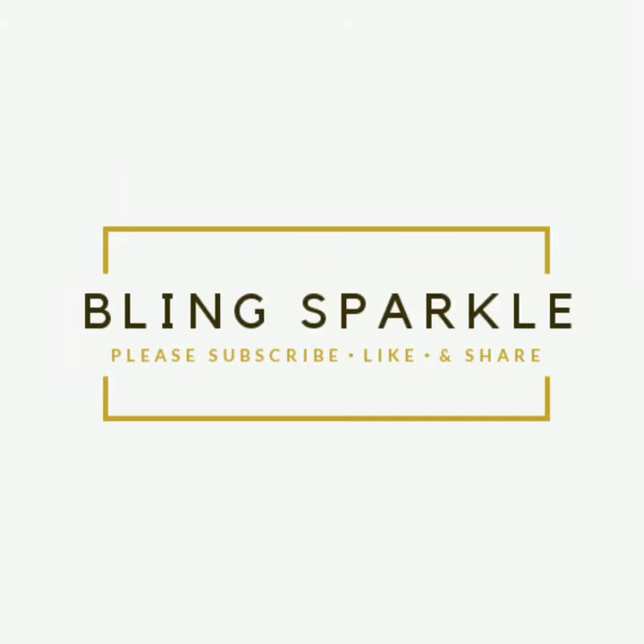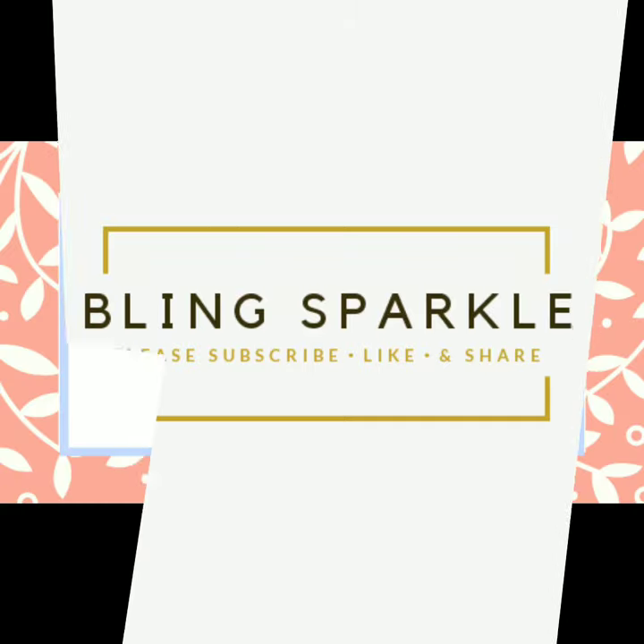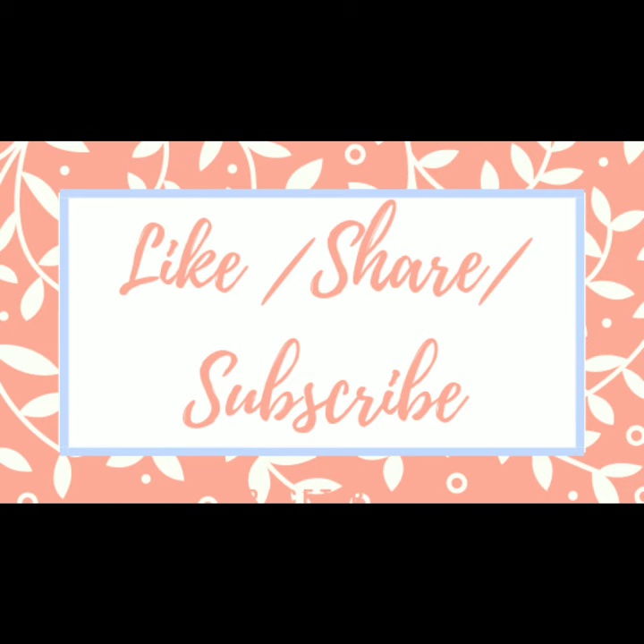Hello everybody, welcome back to Bling Sparkle. Today's video I am showing the black color ancestry contour color blouses.